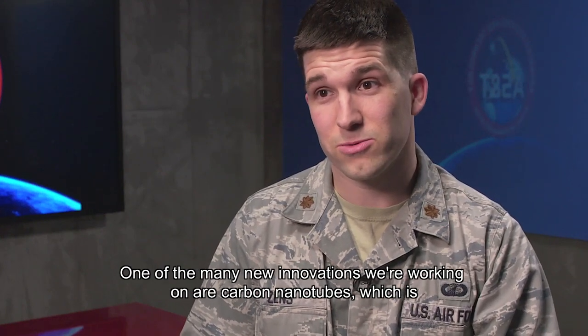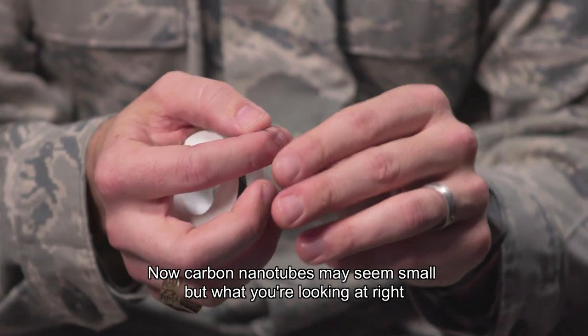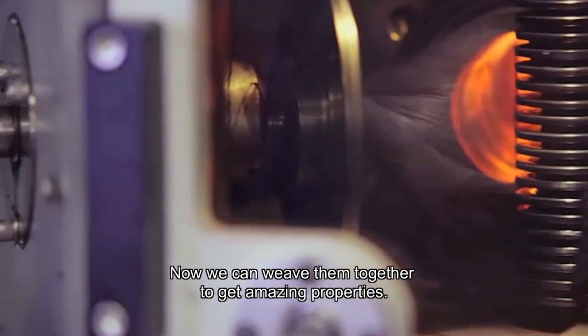One of the many new innovations we're working on are carbon nanotubes, which is what I'm going to talk to you about today. Carbon nanotubes may seem small, but what you're looking at right here is hundreds of thousands of individual nanotubes. We can weave them together to get amazing properties.